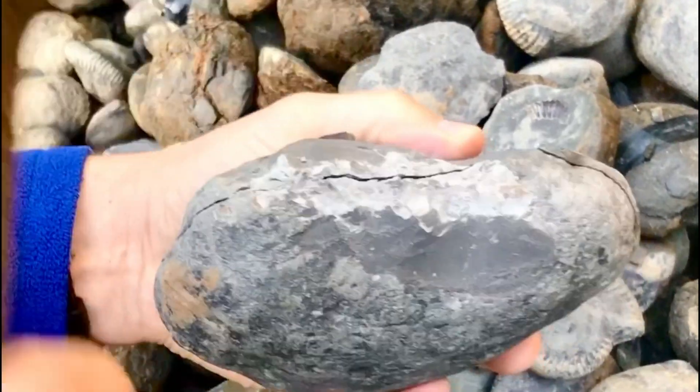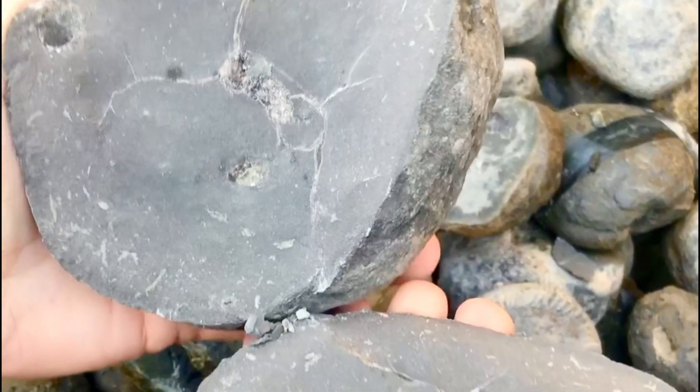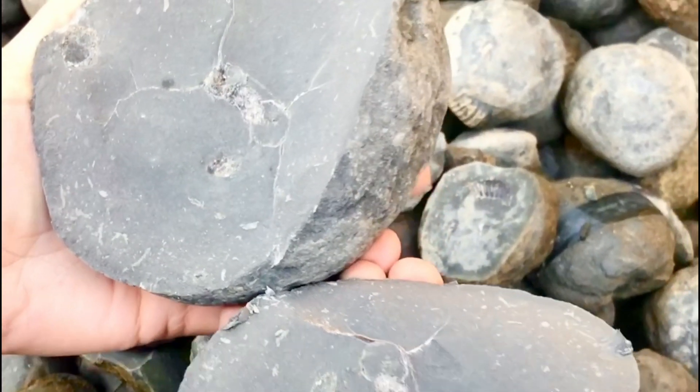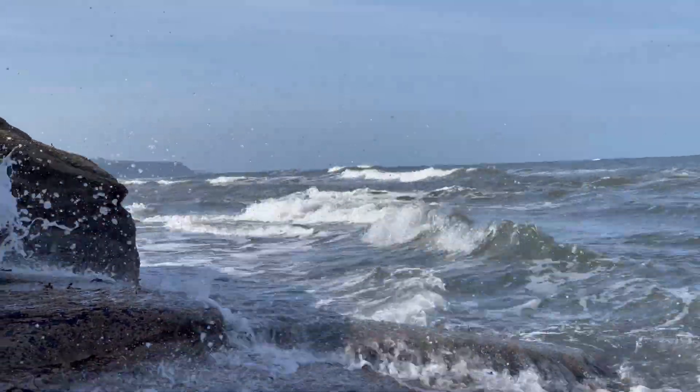This nodule that we opened up, we were almost certain it was going to contain a lovely ammonite fossil. However, to our surprise and disappointment, it didn't contain anything at all, apart from a little bit of calcite. That was a real shame. It was still very fun to open up.